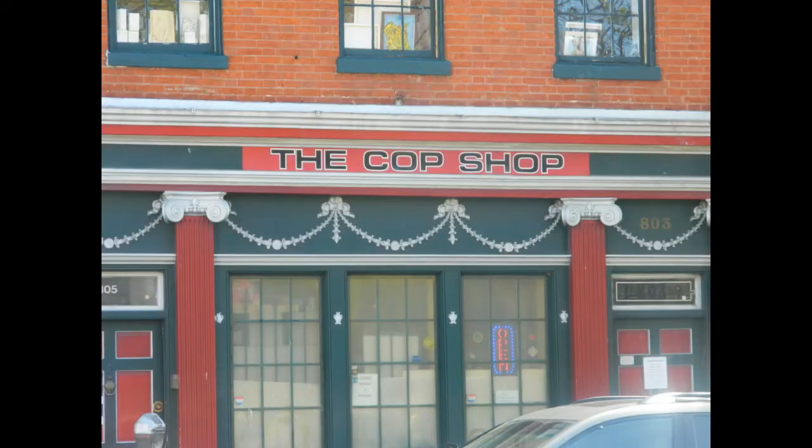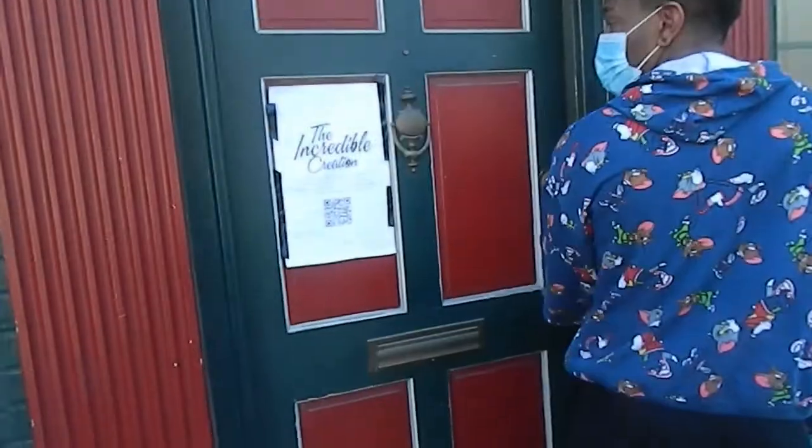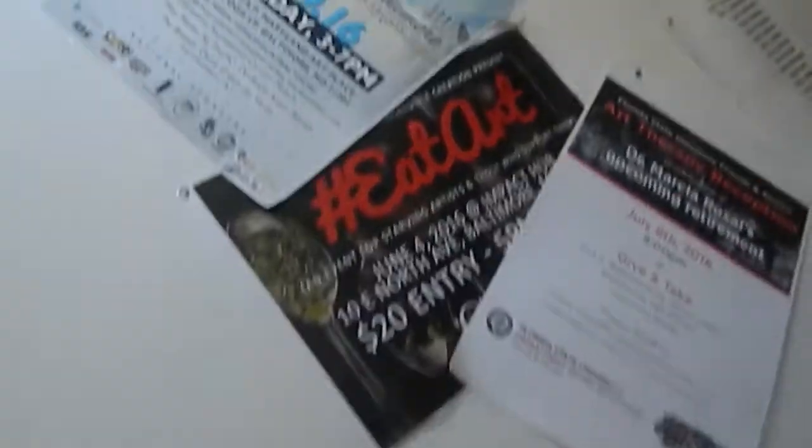Here we have arrived at 805 East Baltimore Street, known as the Crop Shop on the outside, but the Gallery About Nothing on the inside. Cool owner, very welcoming. As you walk up the steps, there are posters leading to the first floor.